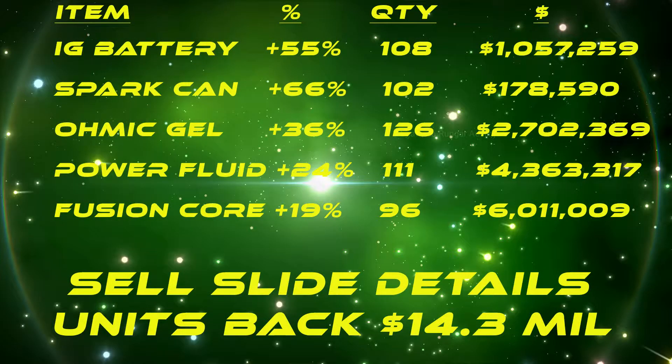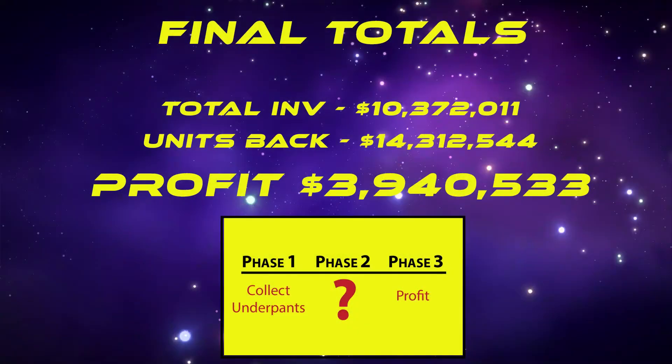Here's our end result with the percentage increases in demand. The quantities and dollar amounts are all listed. We got 14.3 million units back from our original 10.3 million investment. We made $3.9 million in two minutes and 35 seconds.